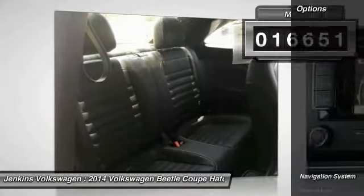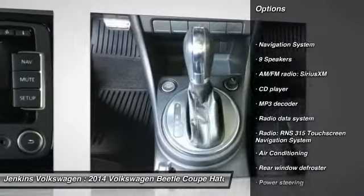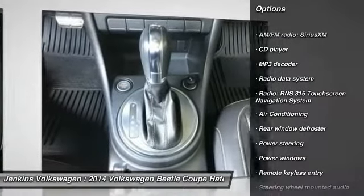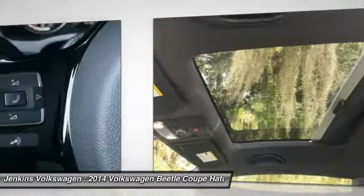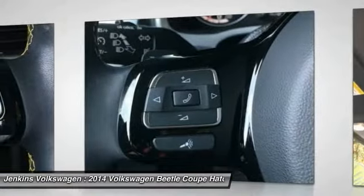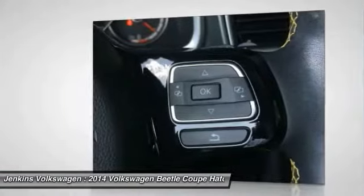Here are some of this vehicle's great options: stability control, traction control, keyless entry, steering wheel audio controls, anti-lock braking system, navigation system, leather-wrapped steering wheel, and Bluetooth.